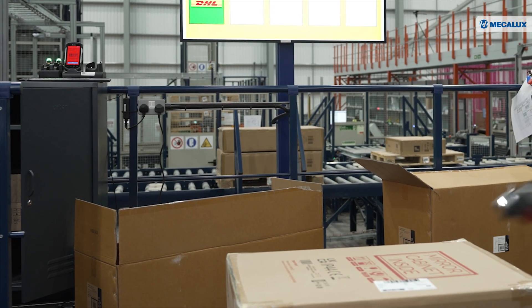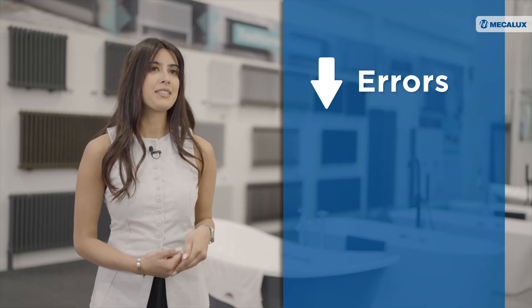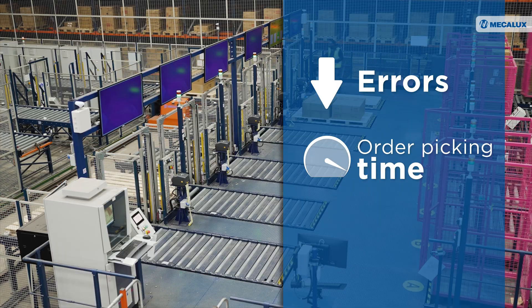Customer service is paramount in e-commerce. Customers expect quick deliveries, the accurate product turning up at their door, and just the hassle-free experience in general. Automation plays a crucial part in helping us meet these expectations by minimising any errors and accelerating order picking time.